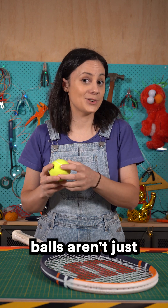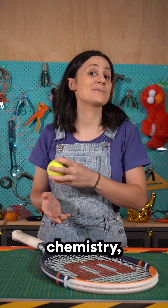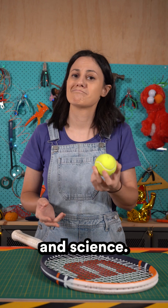So tennis balls aren't just for smashing aces — they're a mash-up of fashion, chemistry, engineering and science. Who knew?